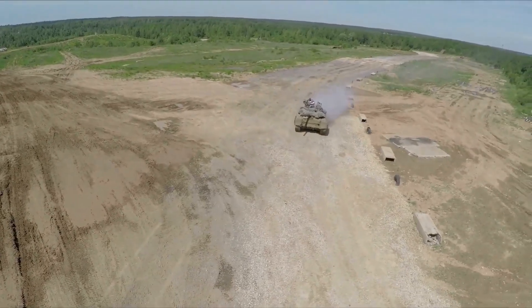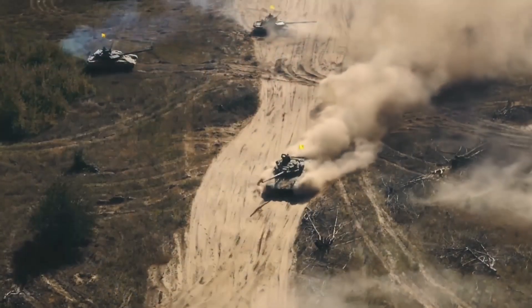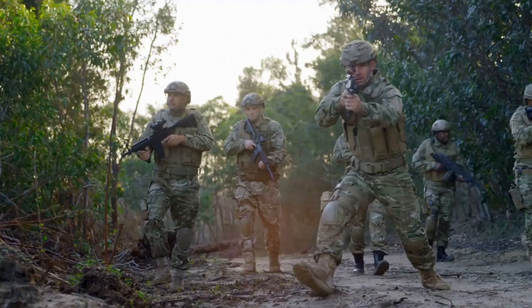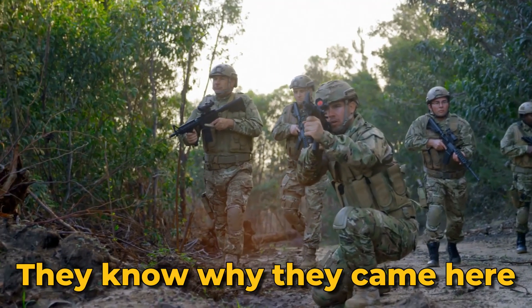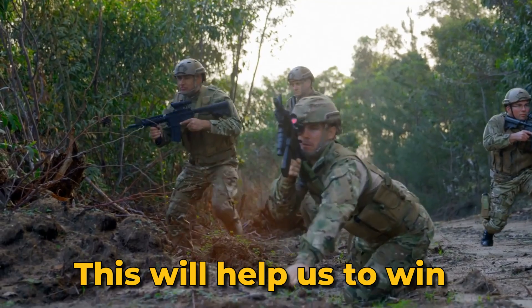Despite the odds, the Ukrainian tank unit proves their resilience and resourcefulness. Their young commander, Lieutenant Utimoshuk, shares the story of how they successfully repelled a Russian attack. Lieutenant Vitaly Utimoshuk said: "Our people are experienced. They know why they came here — because of their families and our motherland. This will help us to win."